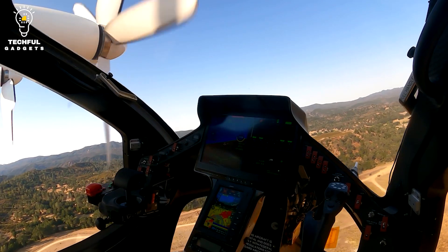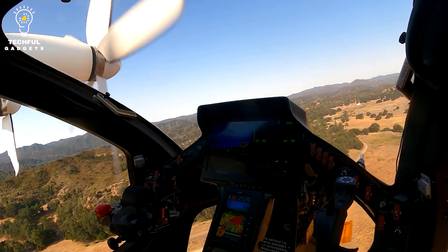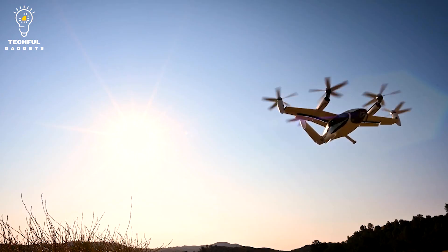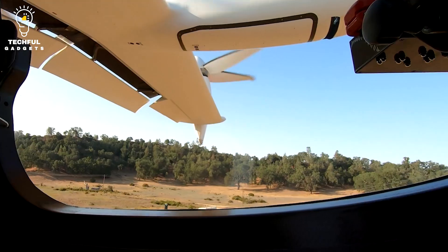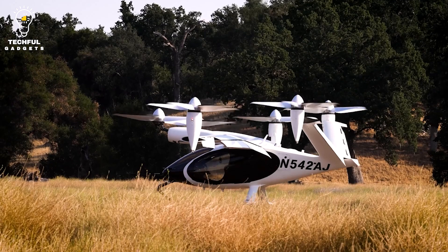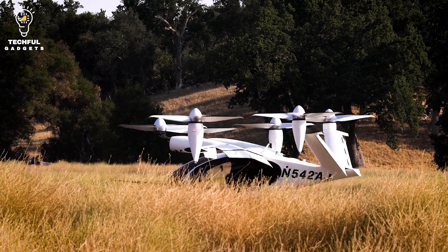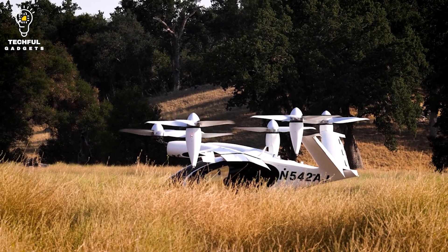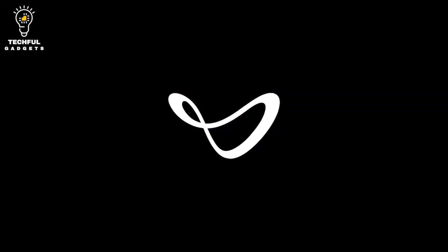The air taxi service will make use of a network of landing pads spread across the city to enable passengers to get from one place to another swiftly and easily. Joby Aviation is also creating cutting-edge air traffic control systems and safety technology to guarantee safe operation of its eVTOL aircraft. Leading technology manufacturers such as Toyota, JetBlue, and Intel have made major investments in the company.